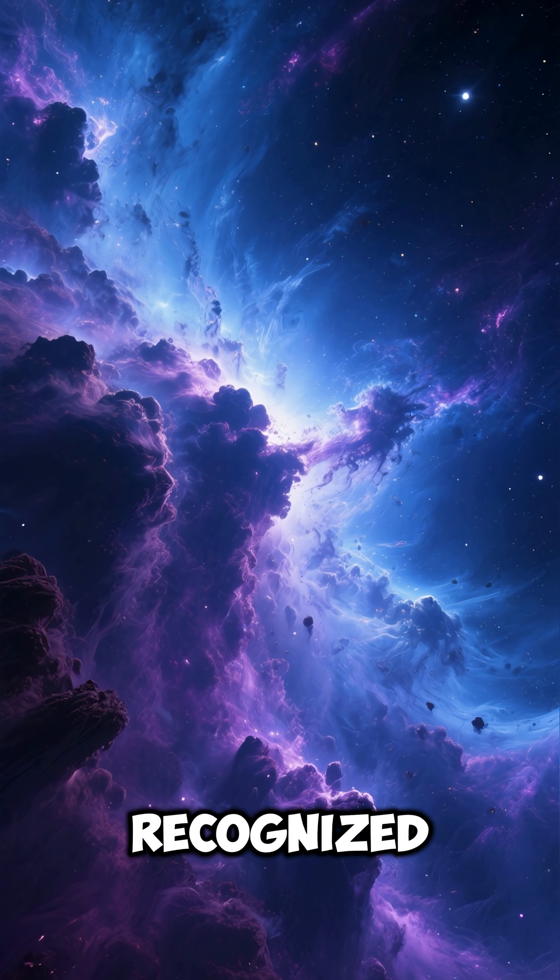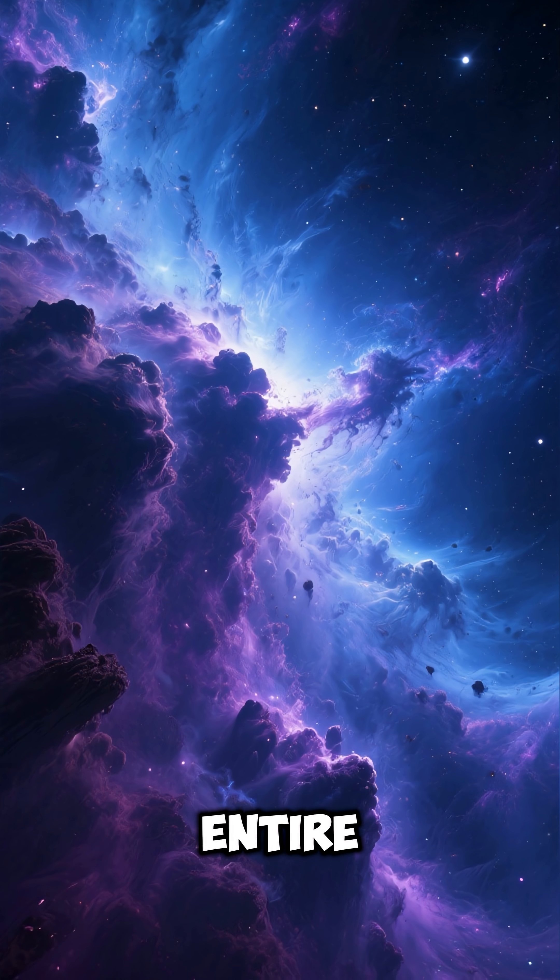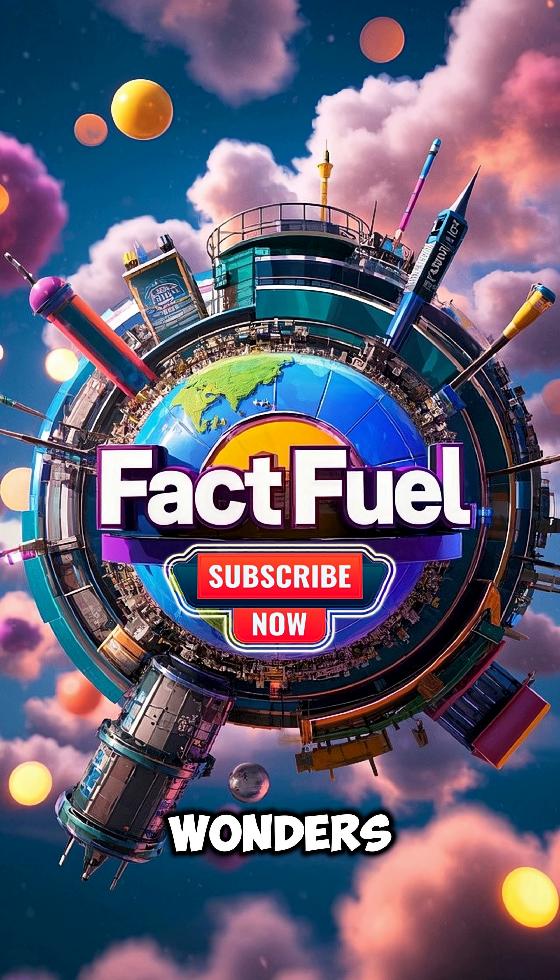Number ten: it's one of the most recognized and photographed nebulae in the entire universe. Subscribe to Fat Fuel for more galactic wonders, nebula facts, and deep space discoveries. Thank you.